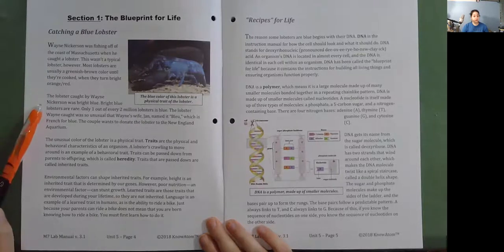Bright blue lobsters are rare. Only one out of every two million lobsters is blue. The lobster Wayne caught was so unusual that Wayne's wife Jan named it Le, which is French for blue. The couple wants to donate the lobster to the New England Aquarium.